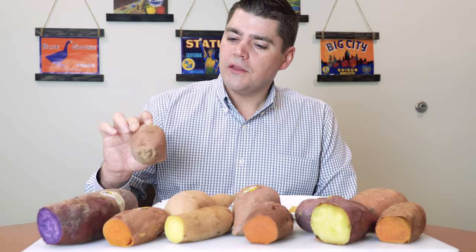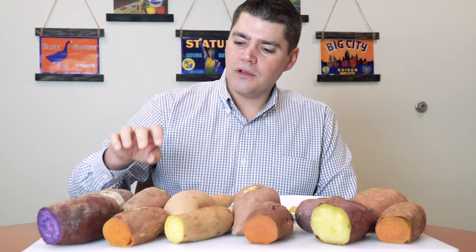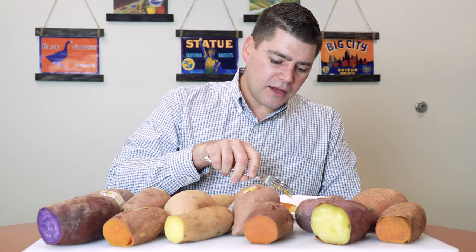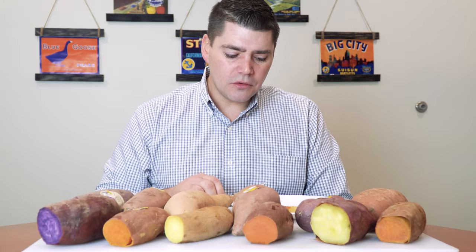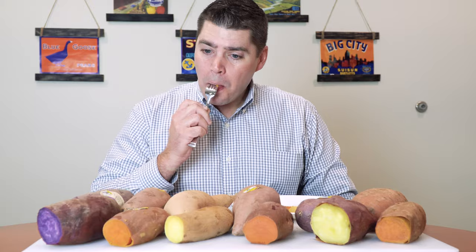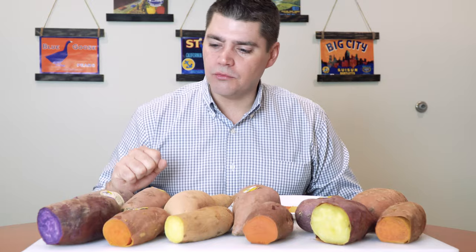Next one is a Jewel. This one has more of a tan or orange skin and orange flesh. Jewels are very similar to Garnets, but when I cut it I can already tell it's a little softer than the Garnet in texture. Another all-purpose sweet potato — boil, mash, smash, roast, bake — all the different things you can do with a sweet potato.